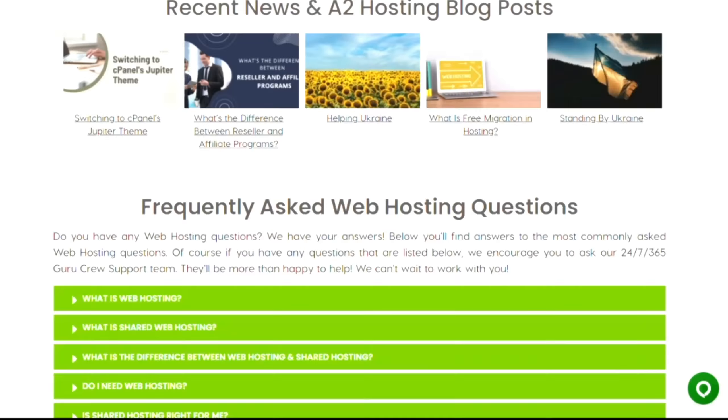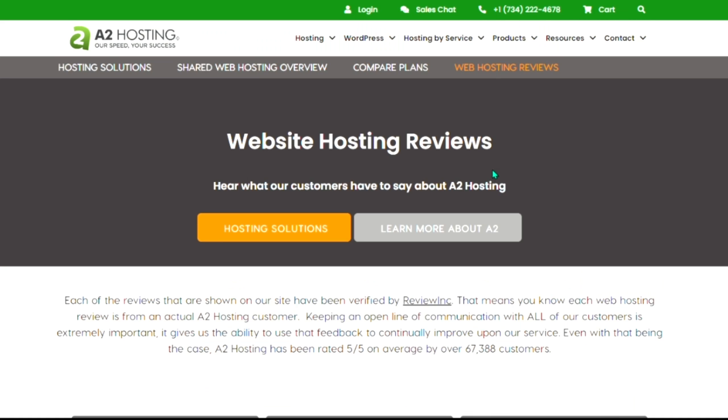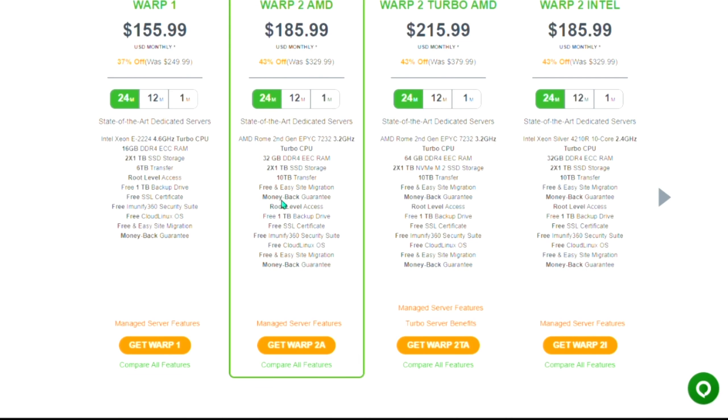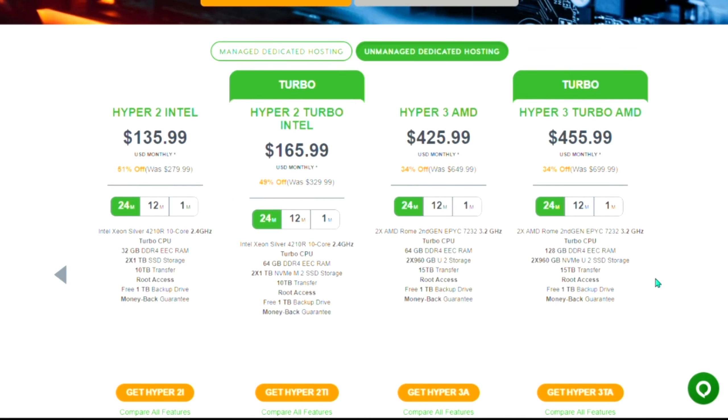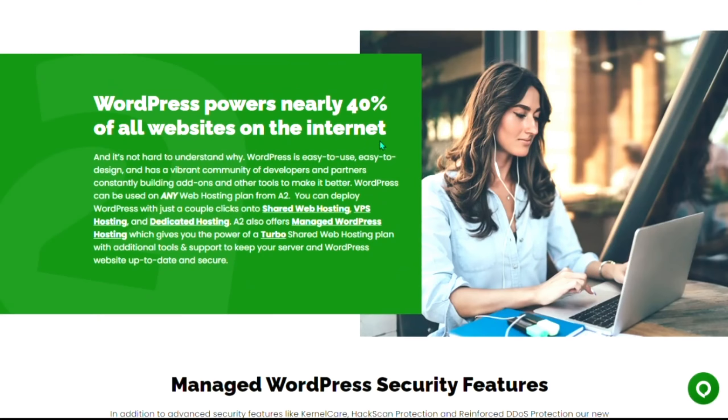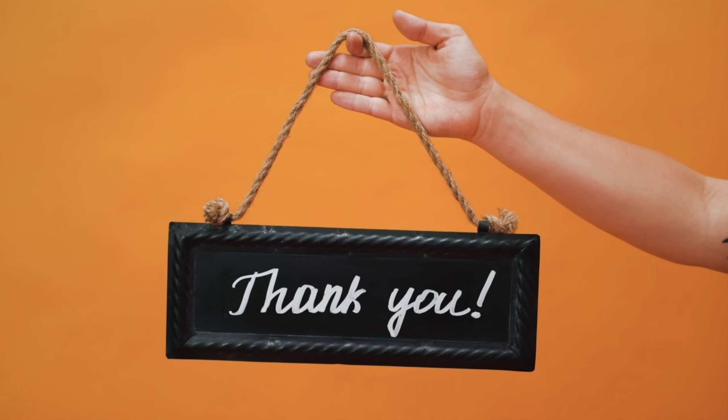From their impressive speed and performance to their excellent customer support, A2 Hosting has proven to be a reliable and feature-rich hosting provider. If you're looking for a hosting solution that delivers on its promises, A2 Hosting is definitely worth considering.